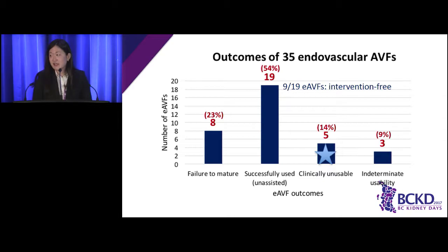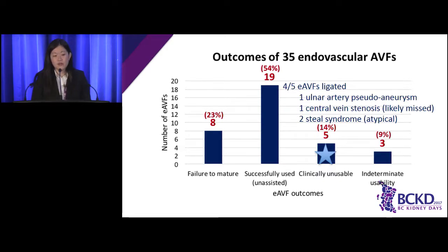Importantly, nine out of 19 working fistulas never required any diagnostic or therapeutic intervention. A total of four endovascular fistulas were ligated — these were not clinically usable to begin with. Reasons for ligation include pseudoaneurysm of the ulnar artery, central vein stenosis, and Steal syndrome. One patient who was quite agitated with arm movement developed a pseudoaneurysm of the ulnar artery that grew over time, so the fistula was ligated and symptoms improved. One patient became very symptomatic with central vein stenosis — on reflection, the stenosis was probably missed during venogram, so the fistula was ligated, symptoms improved, and a new fistula was created on the other side.